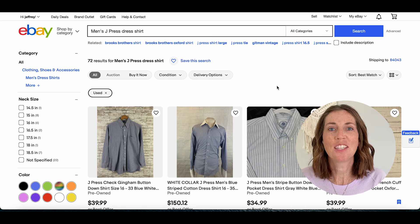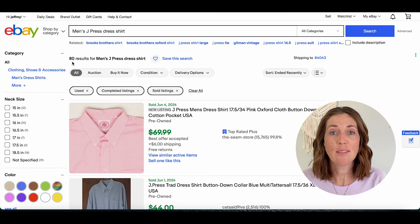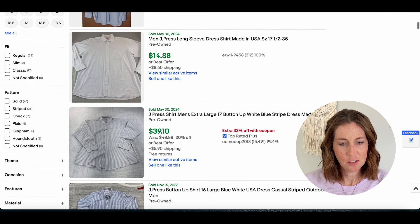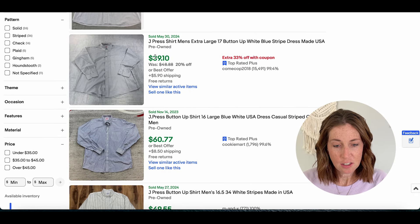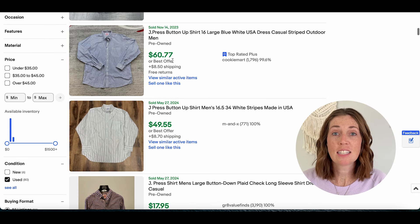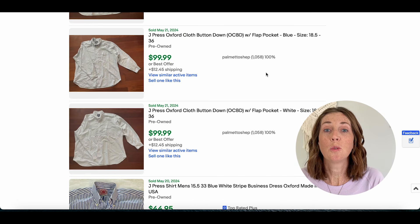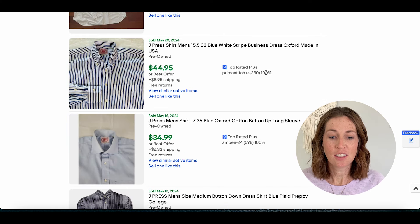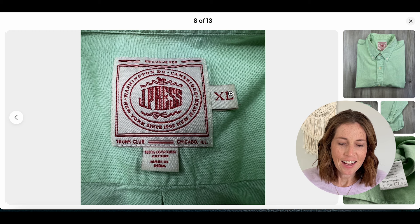Number five is J Press with a sell-through rate of 100%. There are 72 active listings and 80 that have sold, so again a little over 100%. Prices ranged from $44 plus shipping, $14.88 plus shipping as a lower outlier, $39 plus shipping, and $60 plus shipping — so there is some variance. With dress shirts specifically, condition is really important since people wear these for work or special occasions. Look these items over really well before you pick them up. Here's the tag for J Press — it's pretty unique and hopefully an easier one to remember.